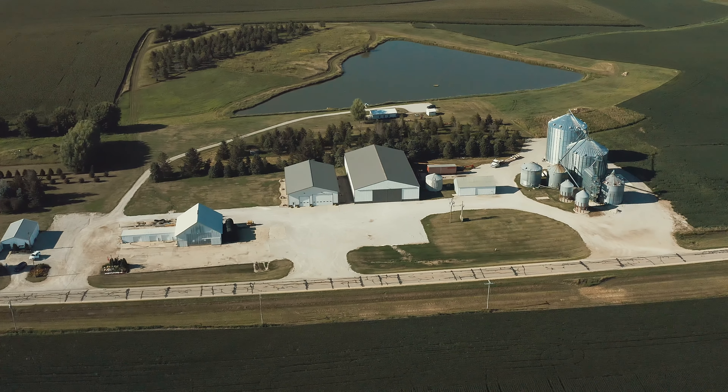So on this farm you plant corn and beans? We plant corn and soybeans. How many acres? Owned, rented, and custom farmed — we have about 5,500 acres.